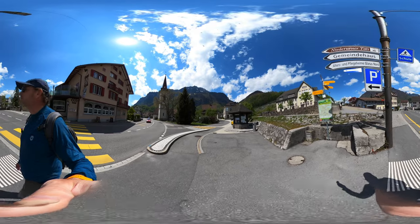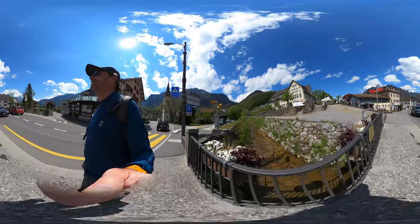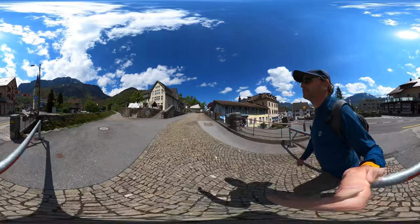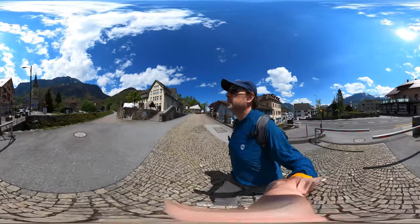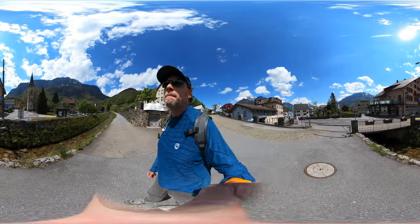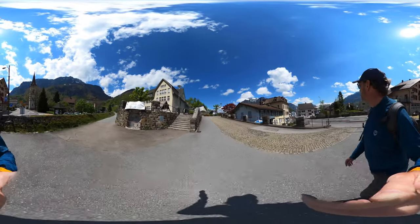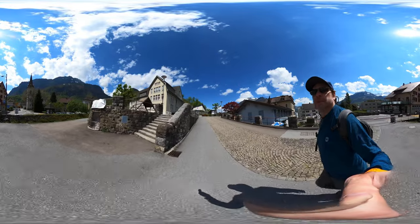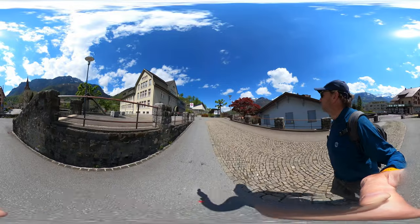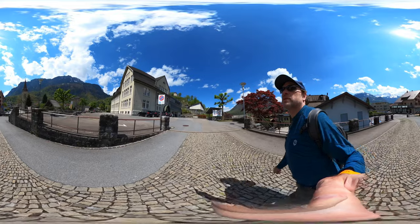Both signs say this way. I'm going to go up here, see where this brings me. This is a pretty cute town. This does not look like it's bringing me to the right place.